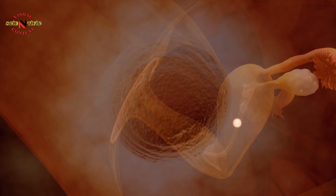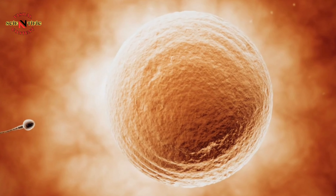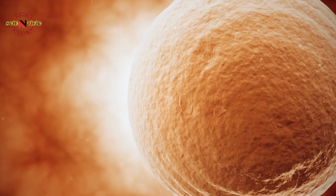After puberty, each month, an egg matures in the ovaries and can be fertilized by sperm to initiate reproduction and create a new individual. If it remains unfertilized, it is expelled from the body.